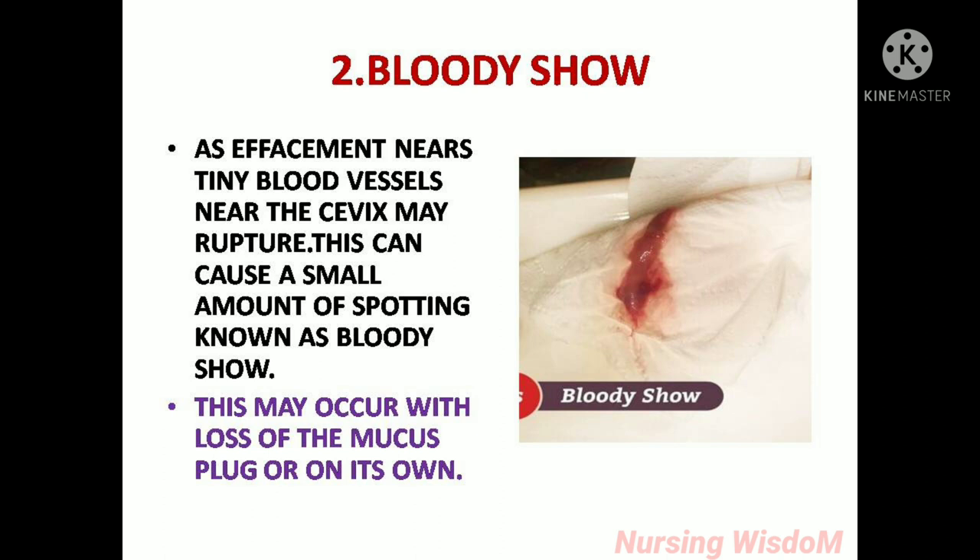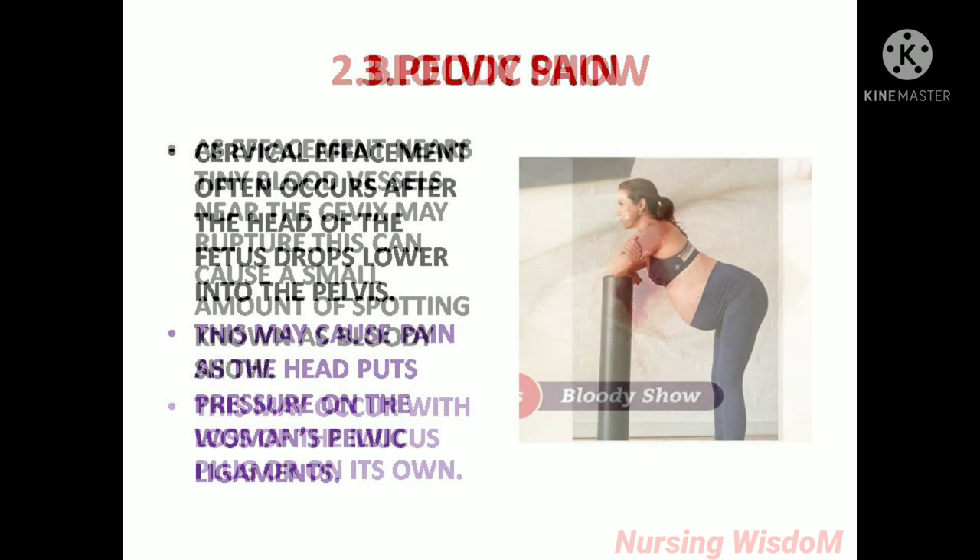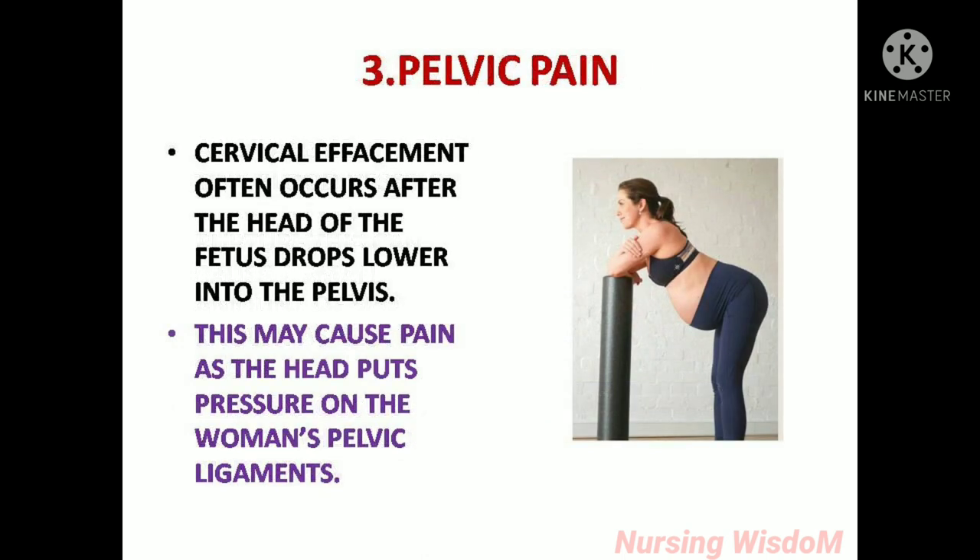Bloody show: as effacement nears, tiny blood vessels near the cervix may rupture. This can cause a small amount of spotting known as bloody show. This may occur with loss of the mucus plug or on its own. Pelvic pain: cervical effacement often occurs after the head of the fetus drops lower into the pelvis, which may cause pain as the head puts pressure on the woman's pelvic ligaments.